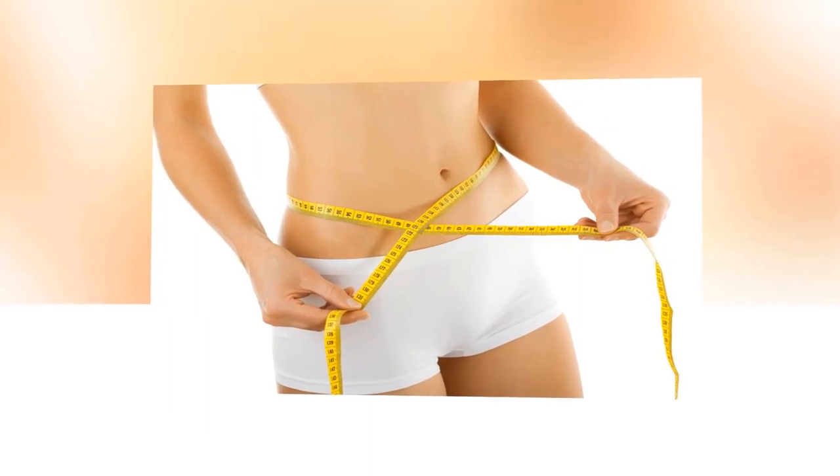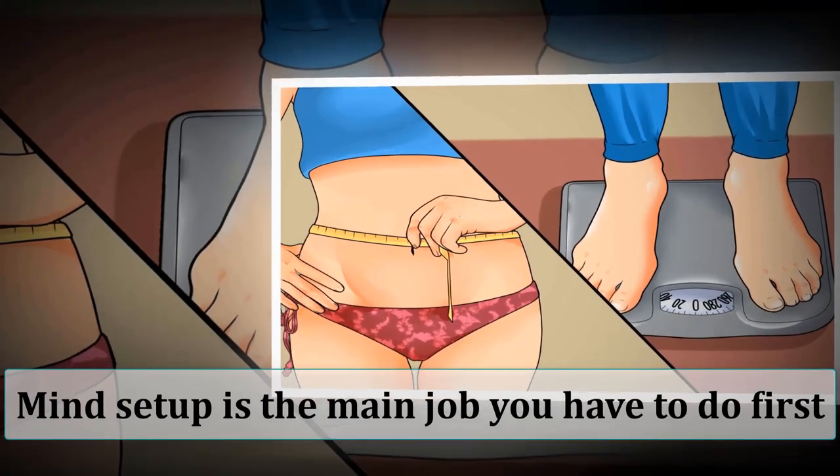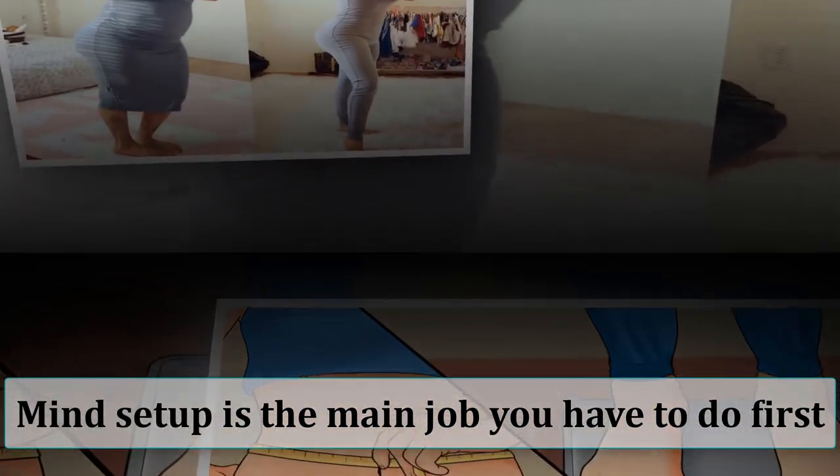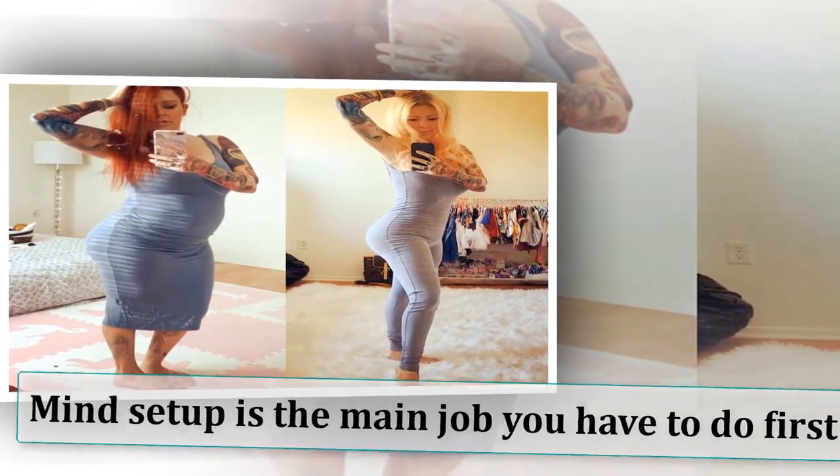So these are the three simple steps you can follow regularly to lose weight very fast. But remember one thing — mindset is the main job you have to do first. If your goal is clear, then you can do it very easily.